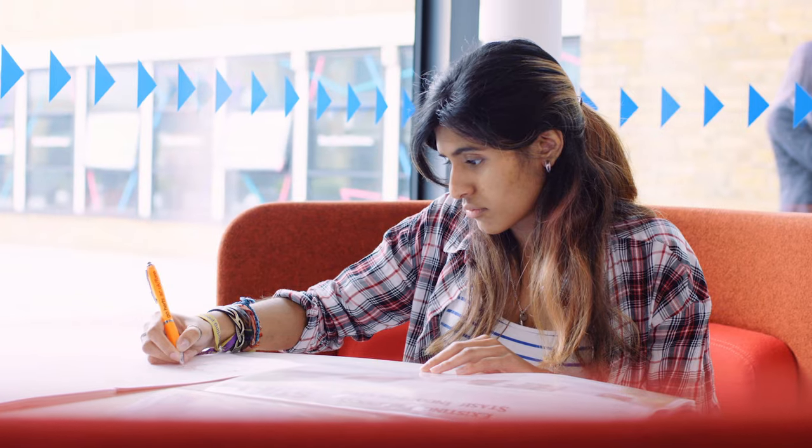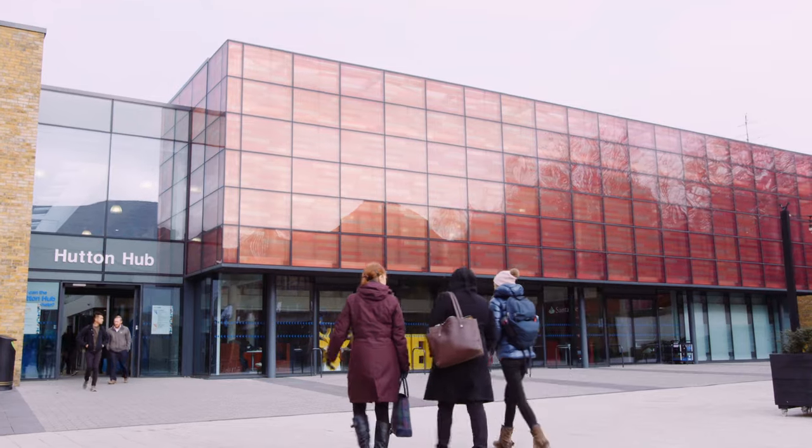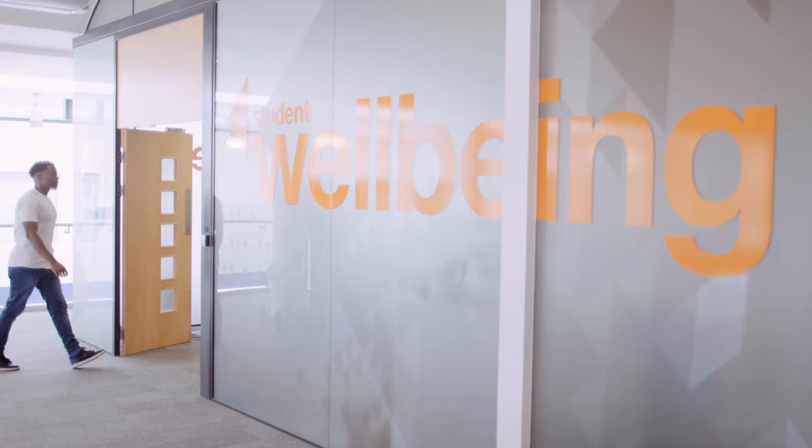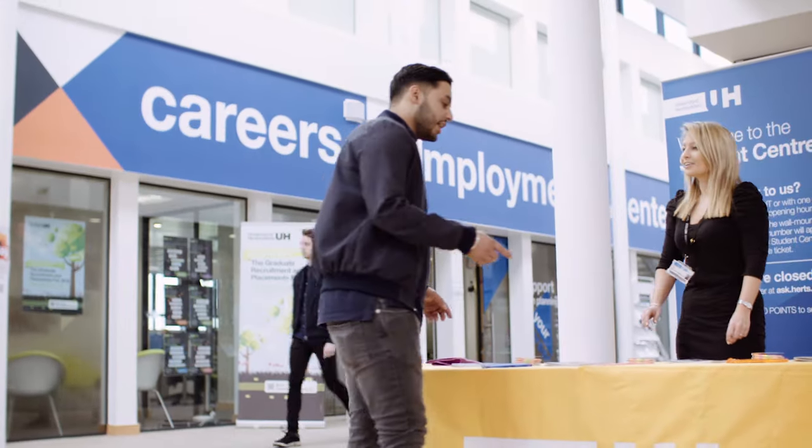Outside of our LRCs, you'll find more informal study spaces in our social areas, such as Hutton Hub. Hutton Hub is home to the Hertfordshire Students' Union, our on-site medical centre and services such as support and wellbeing and careers and employment. This year we've added revamped student service hubs to each of our campuses, so you can get the support you need in person or online. Whether you're living on campus or commuting in, there's always space to grab a coffee and a croissant and get to work, or just take a break and people watch.